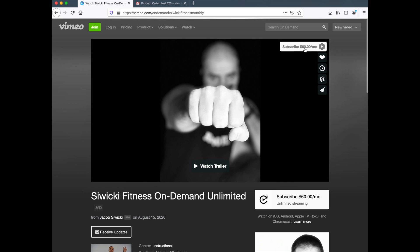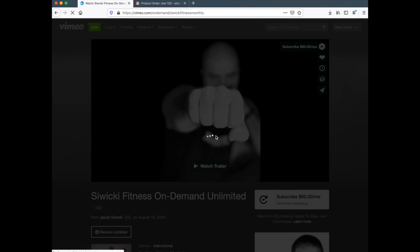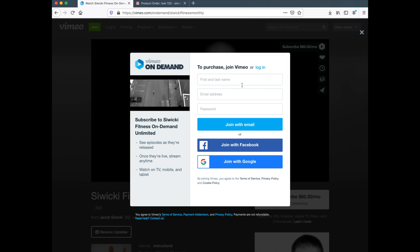So Wiki Fitness subscribe on-demand is $60 a month. You can press here to get started. Once you click there, if you've never joined Vimeo before it's going to ask you to sign up. If you have joined Vimeo before or watched an on-demand video, you should be able to log in again.